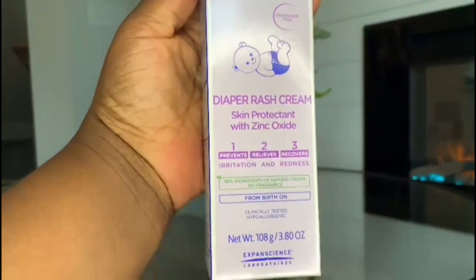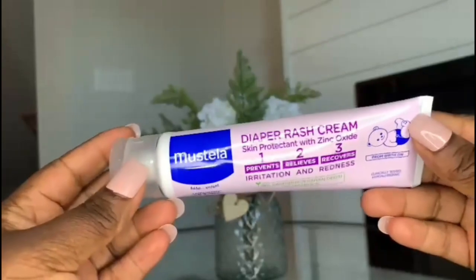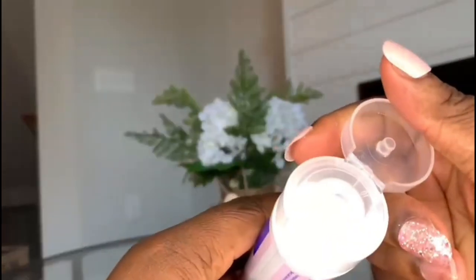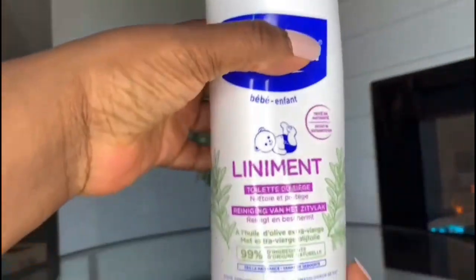After applying the body lotion, the next thing I use is a diaper rash cream. I really love this product because it is light, so it's easy to apply and remove. It does a great job preventing, relieving, and restoring the skin from irritations and redness. Additionally, it's easy to carry around — I can literally slip this into my bag. This cream retails for $11.